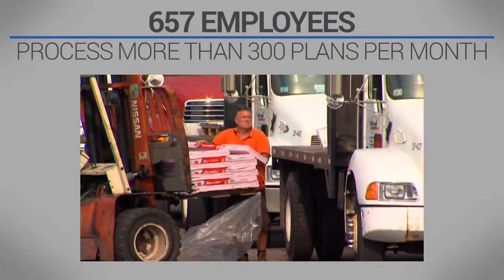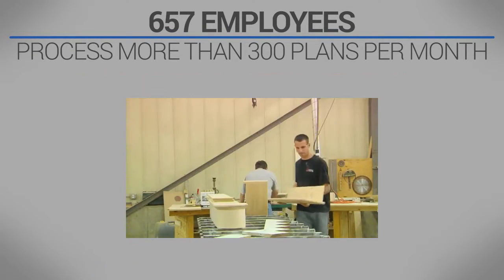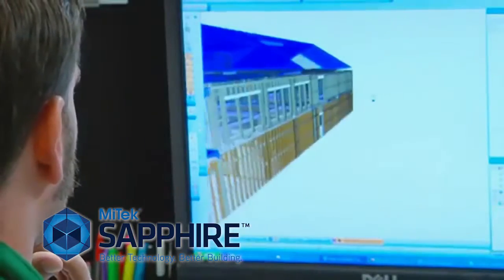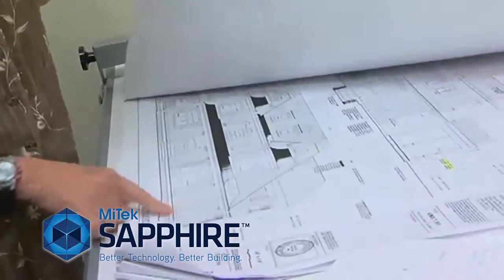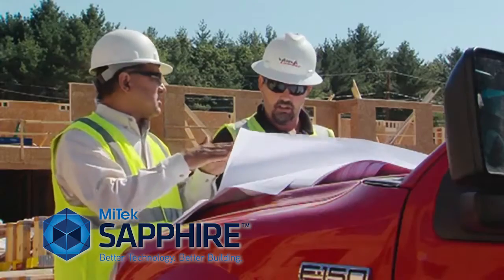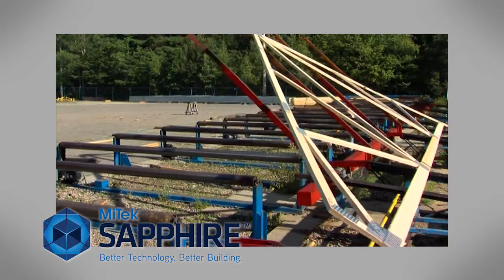National's 657 employees process more than 300 plans per month, roughly 200 of which are multifamily. Key to National's impressive productivity is the MyTech Sapphire Suite, which the company's 55 Sapphire designers — one of the largest teams in the nation — use for structural design, wood frame optimization, and component design and manufacturing.